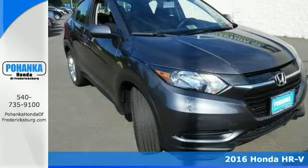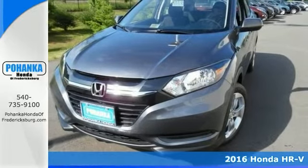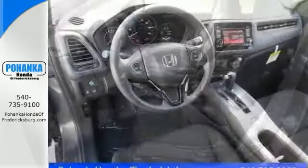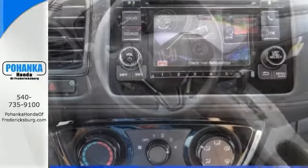This 2016 HR-V LX draws on what Honda does well with a versatile interior and thoughtful ideas. The multi-position second row magic seat can be arranged so that there's cargo space for more than just the essentials. The eco-assist system makes this efficient crossover perfect for longer trips.